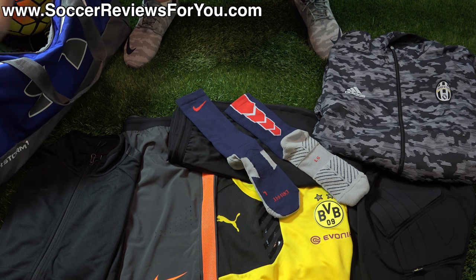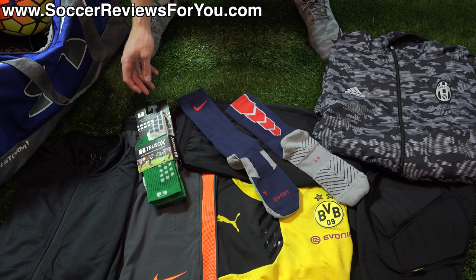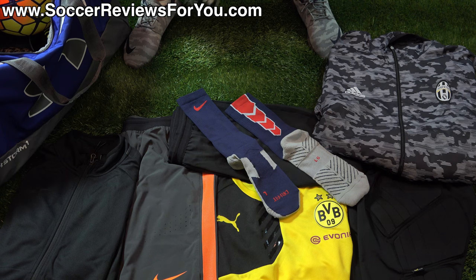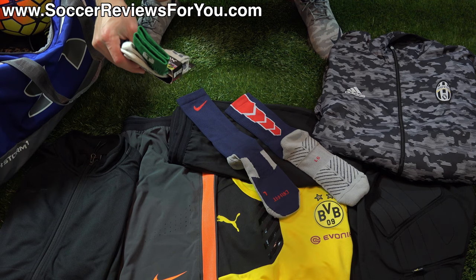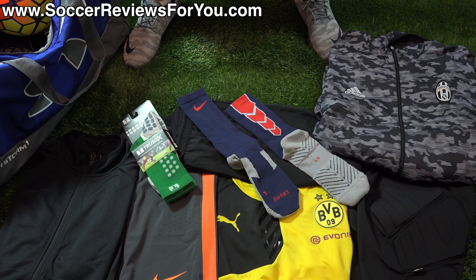Next are True Socks, retailing for $40 US — very expensive for socks, but truly one of the only products that makes a noticeable difference in how your shoes fit and feel. The non-slip application on the inside and outside of the sock at the bottom grips both your foot and the inside of your shoe, eliminating excess slippage you'd normally have with regular socks. The result is a very responsive sensation when wearing them inside soccer shoes or any shoe. If you can justify the price, they make a bigger difference than you'd expect.